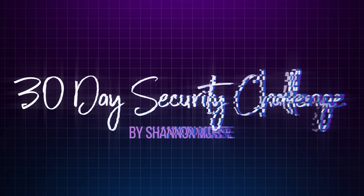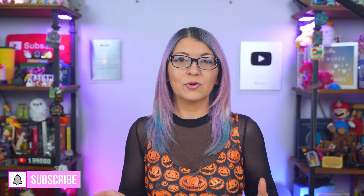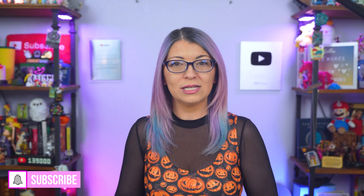Every day we are breaking down one concept of online security and privacy to make the process less stressful and to keep you from burning out. So if you are following along, make sure to subscribe so you don't miss the next video. You can also grab the full 30-day challenge checklist and notes over at ShannonRMorse.com.